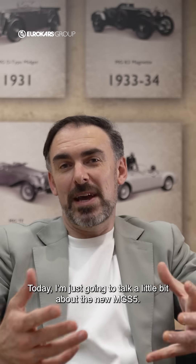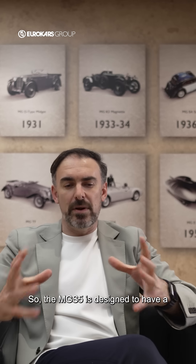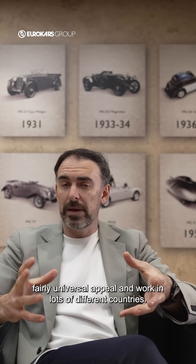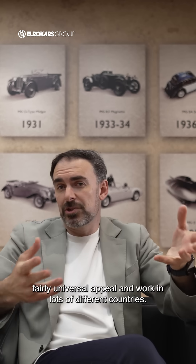Hi, my name is Carl Gotham and I'm the Advanced Design Director for MG. Today I'm just going to talk a little bit about the new MG S5. The MG S5 is designed to have a fairly universal appeal and work in lots of different countries.